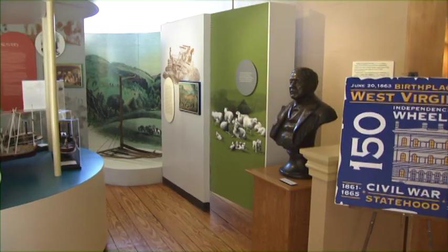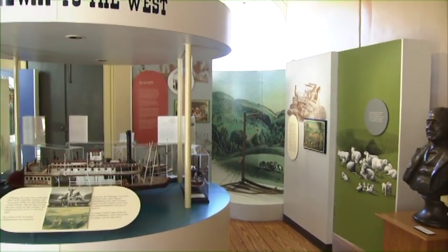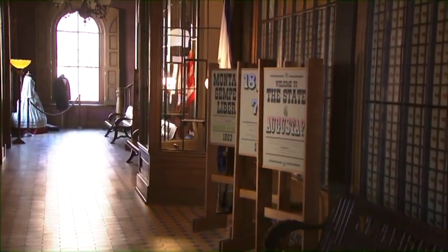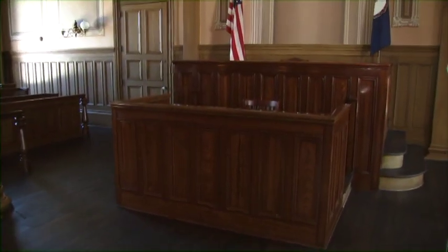Several events transpired here that would lead to the formation of the new state of West Virginia. The building originally served as a regional post office, housed the Federal Customs Office, and provided the courtroom for the United States Federal District Court.